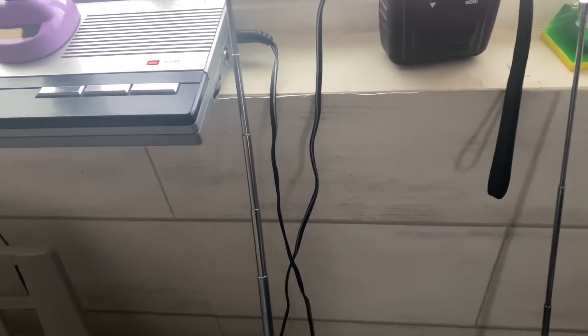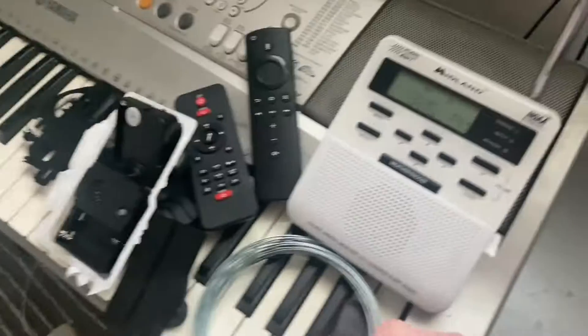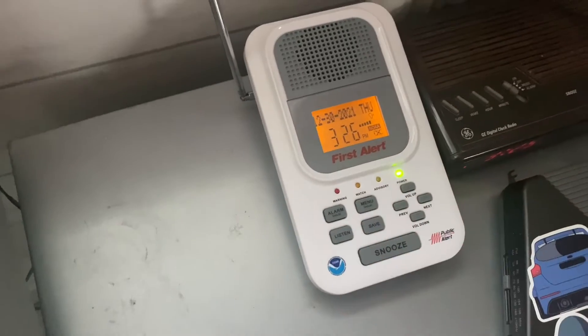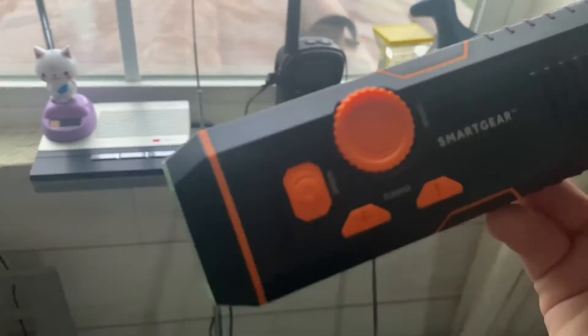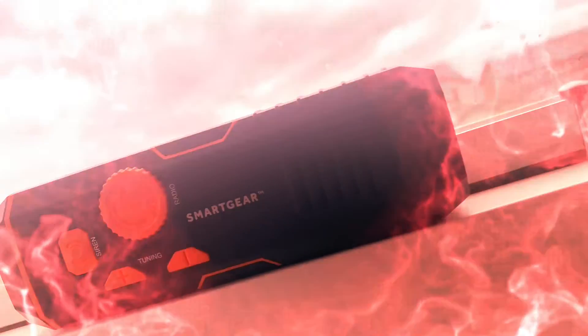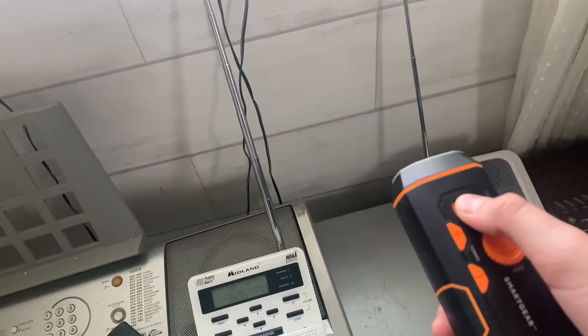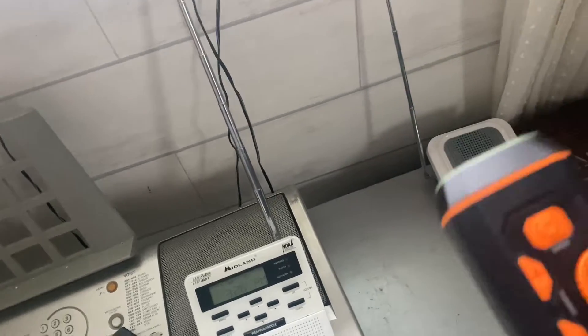I turned it way down because I set them all to voice alert, so I don't need to snooze them all. This one right here is going to be the loudest. Just saying, I'm using KEC62, that's why it kind of sucks. I got this little guy right here.